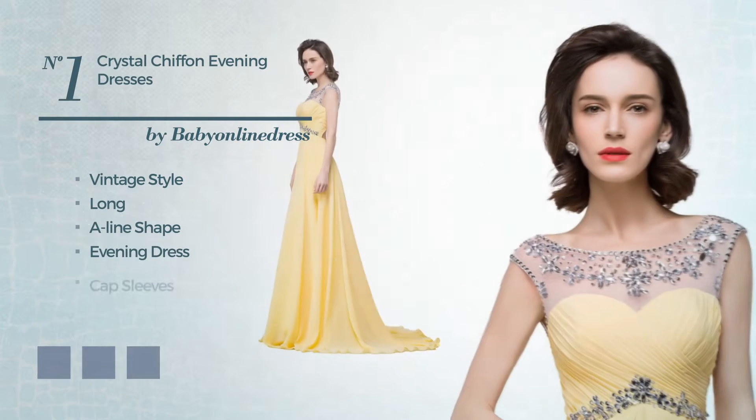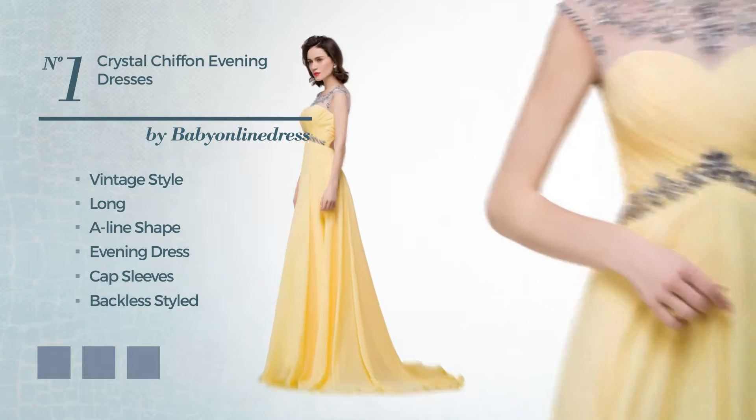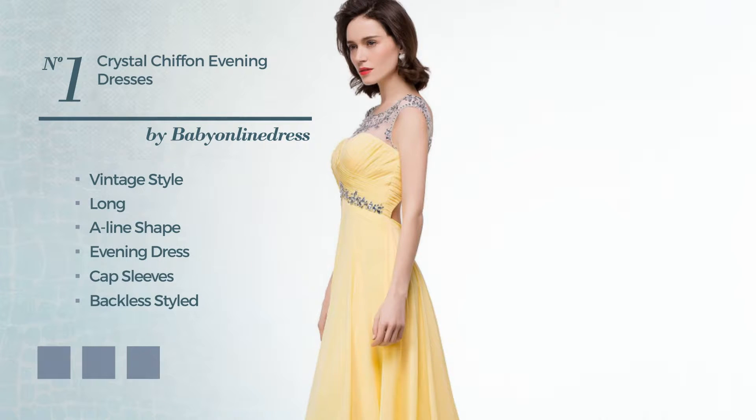Featuring cap sleeves, backless, styled with a scoop neck, crafted from body-warming chiffon accented with lace. Available in seven color variations, for instance aquatic, black ink, and CG red.